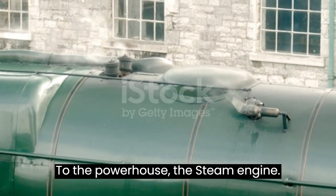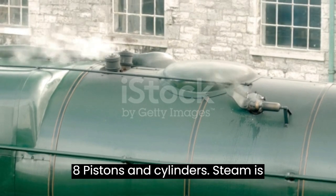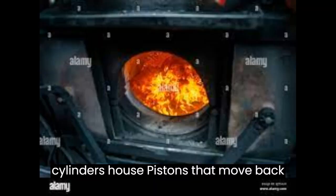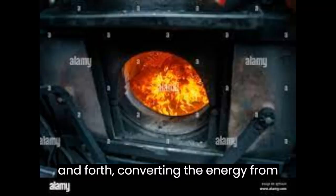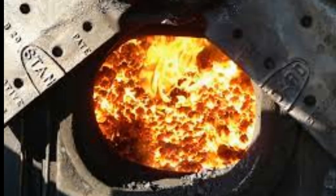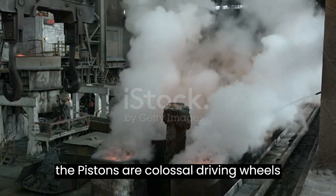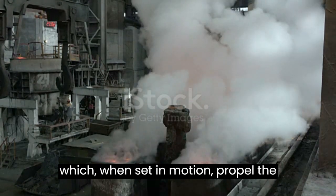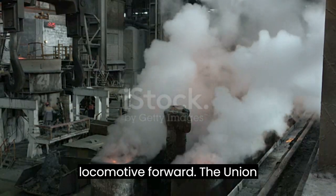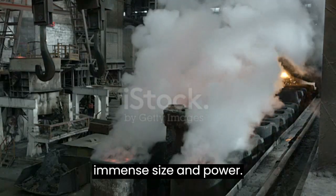The Powerhouse: the Steam Engine. Steam is directed from the boiler to the locomotive's cylinders. These cylinders house pistons that move back and forth, converting the energy from expanding steam into mechanical motion. Connected to the pistons are colossal driving wheels which, when set in motion, propel the locomotive forward. The Union Pacific Big Boy boasts an impressive arrangement of wheels to support its immense size and power.